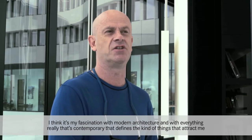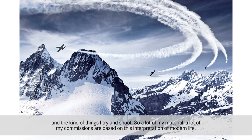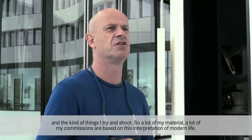I think it's my fascination with modern architecture and with everything that's contemporary that defines the kind of things that attract me and the kind of things I try and shoot. A lot of my commissions are based on this interpretation of modern life.